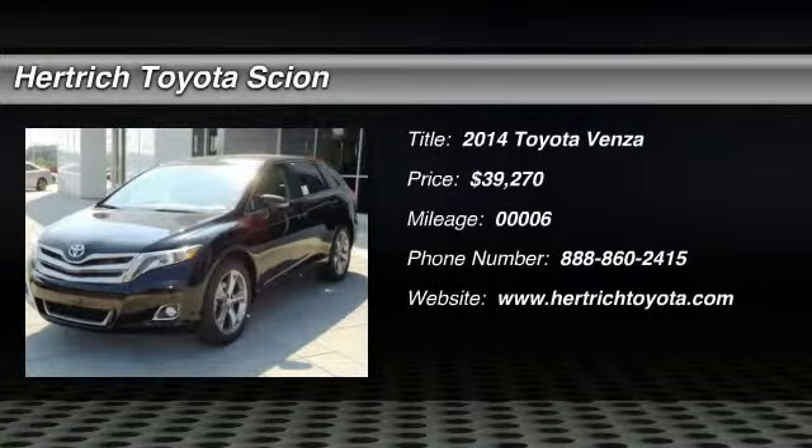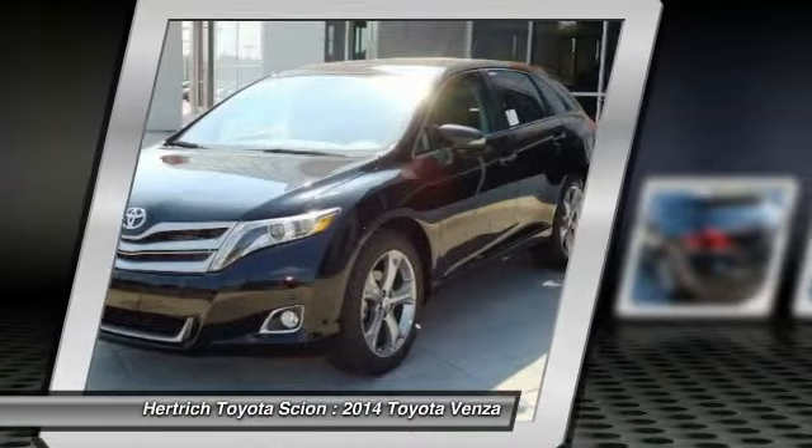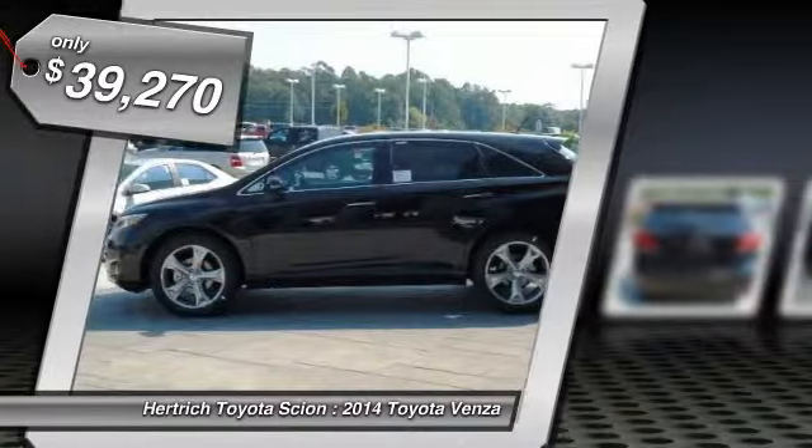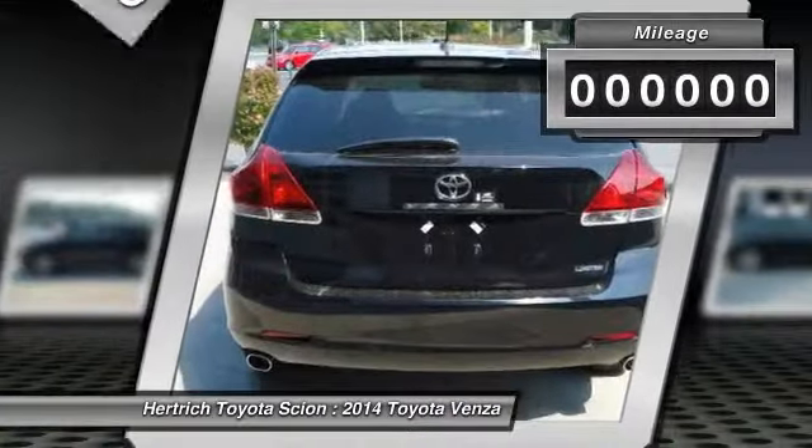Venza 2014 — Versatility Made Stylish. See and be seen: Venza Limited daytime running lights create an eye-catching profile in the dark and during broad daylight. These stylish LED headlights ensure you'll be seen by everyone.